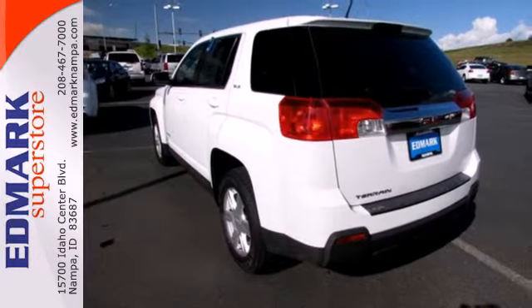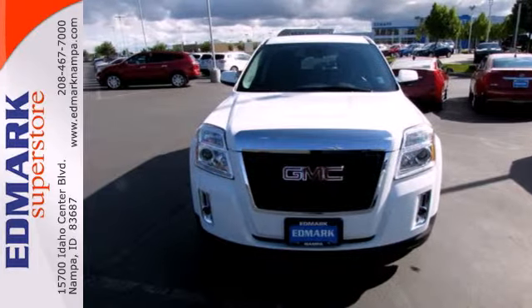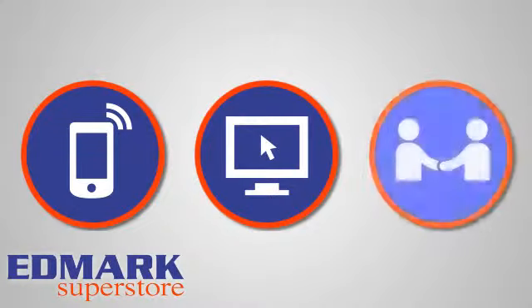It's a top choice for you and your passengers. Stop in today and take it for a test drive. Call, click, or stop in today.